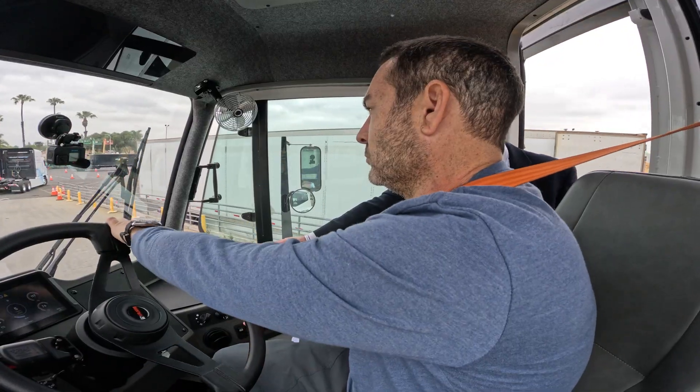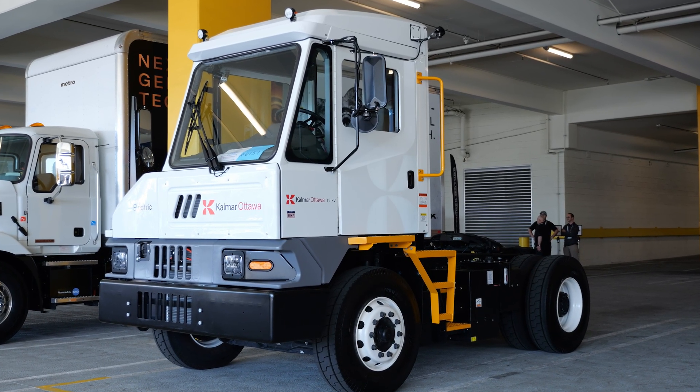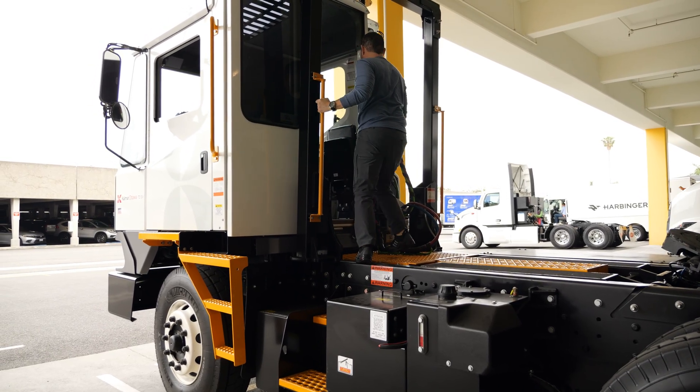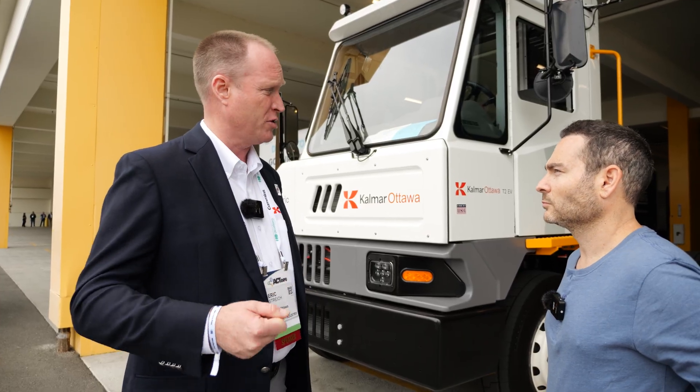A lot of that starts with the driver's side door. All of our tractors have a rear entry to the back of the cab, built so the operator can exit the cab, grab the airlines, grab the electric cables, plug into the trailer, and move that trailer from point A to point B.